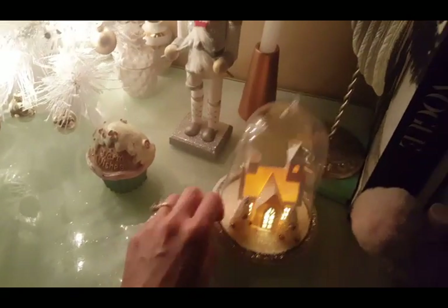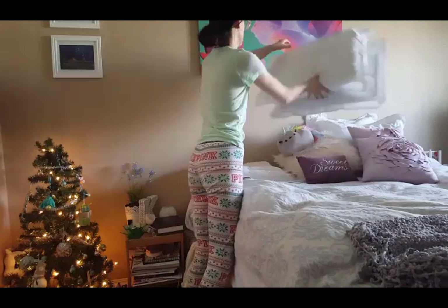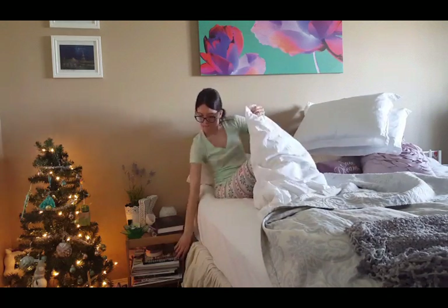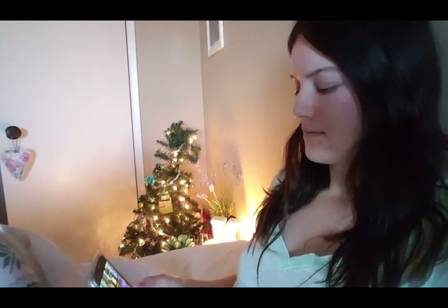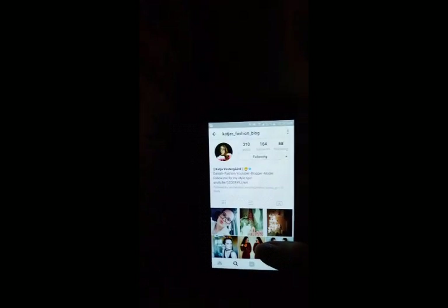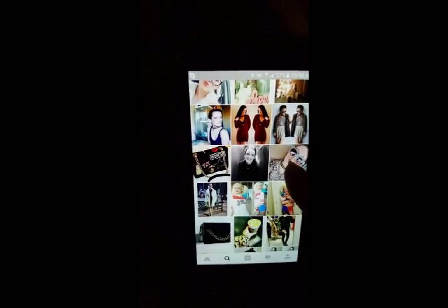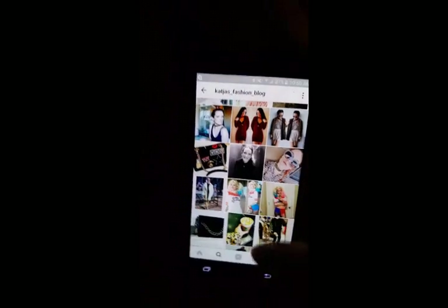I also like to put a little Christmas decorations in my bedroom to set the mood all cozy. Then I head to my bed, get all comfortable. Usually around this time I check social media like Instagram and all that addictive stuff — I really should try not to be so addicted to it, but I think we're all pretty guilty. You guys should totally come check me out on my Instagram, it's Katya's Fashion Blog.